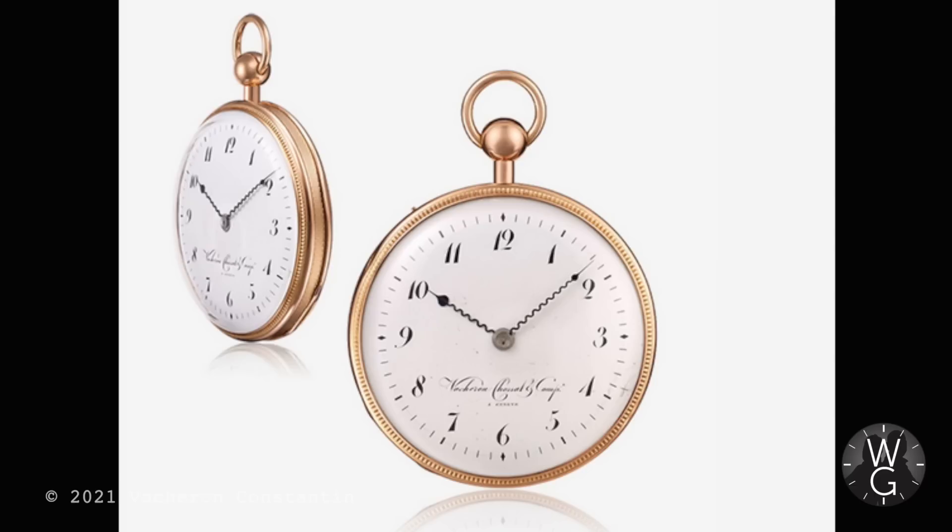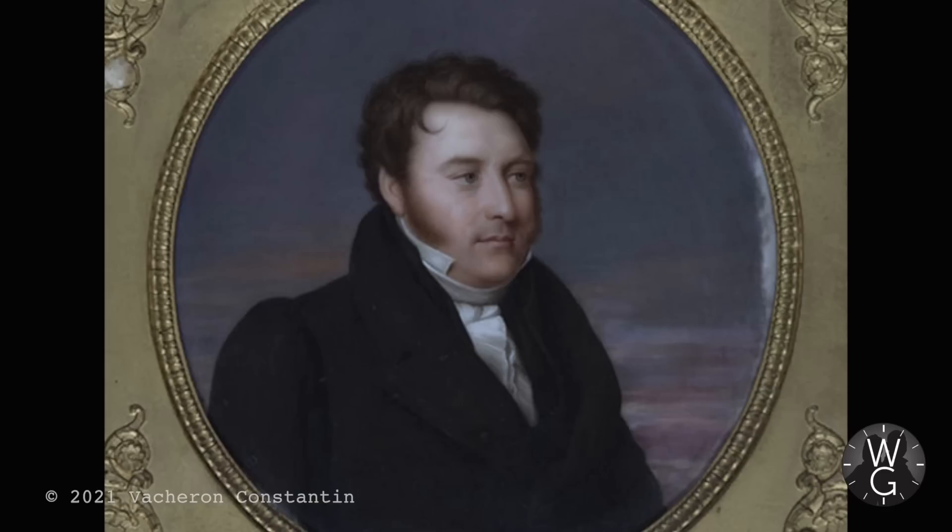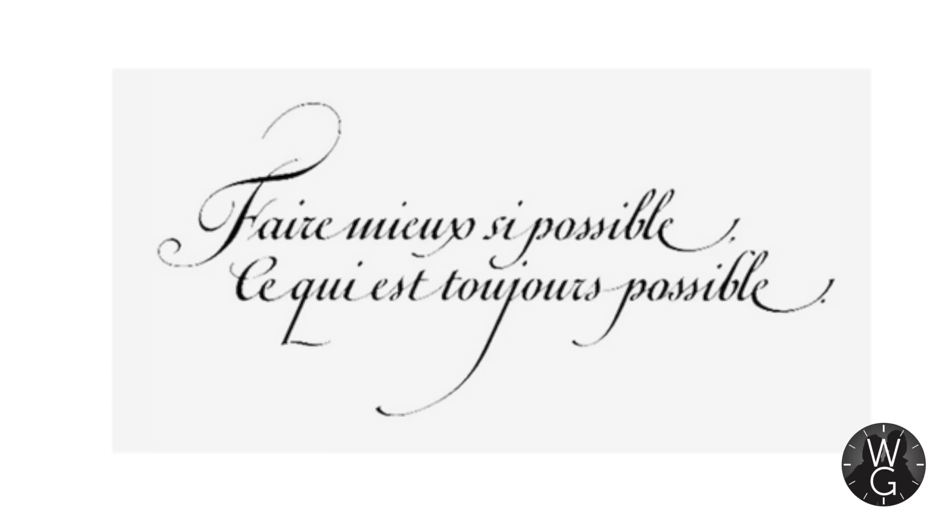By the turn of the century, Vacheron had become known for producing timepieces of exquisite quality, such as this musical quarter-repeater with an enamel dial and guilloche-decorated caseback. Then in 1819, Jacques Vacheron and a businessman, François Constantin, entered into a partnership, and Vacheron et Constantin was born.